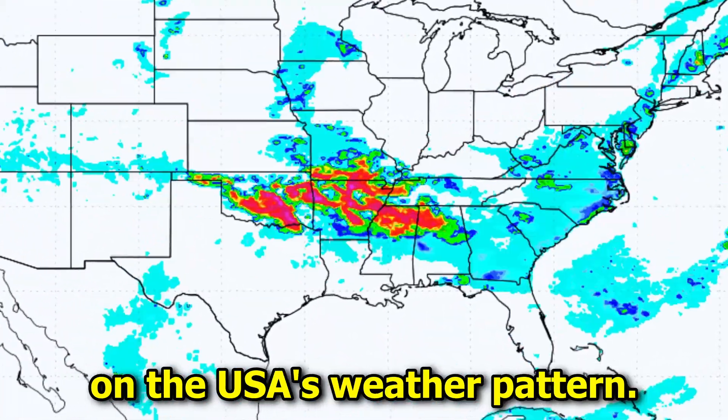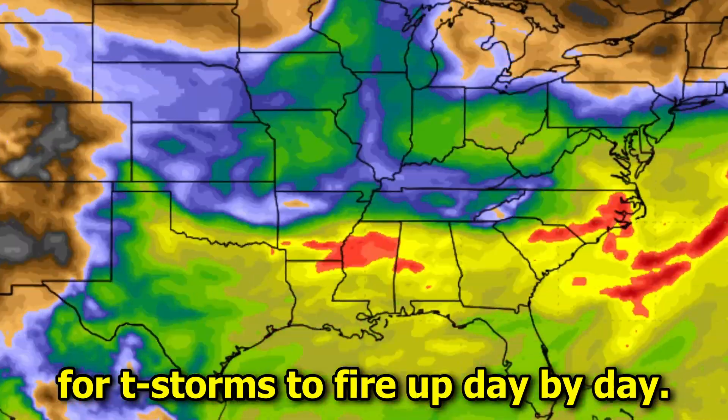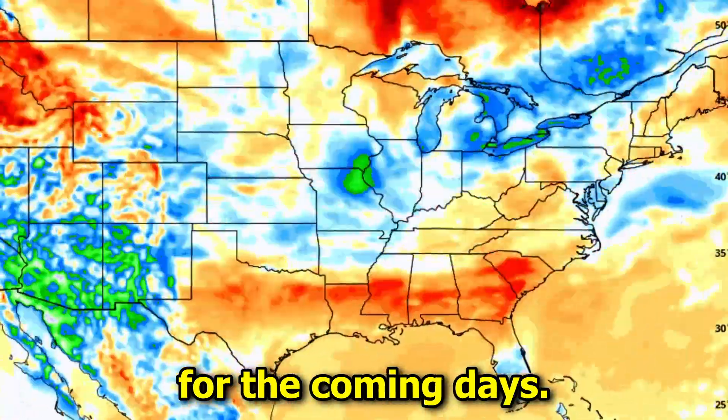Big storms are about to wreak havoc on the USA's weather pattern. This comes as an abundance of moisture is in place across the country for thunderstorms to fire up day by day. This video has the latest on severe weather information, including risk zones and timing, plus a look at temperature trends for the coming days.